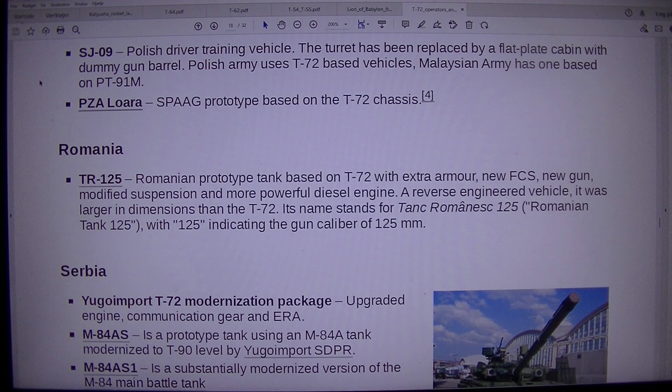The Malaysian army has one bay seed on PT-91M. PZA Lorus Fag prototype based on the T-72 chassis, developed for Romania.